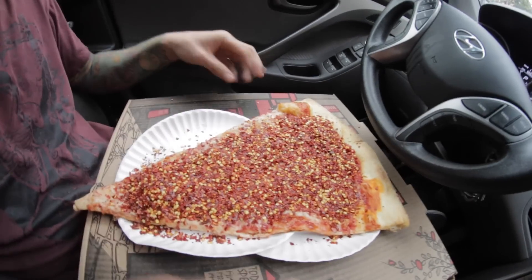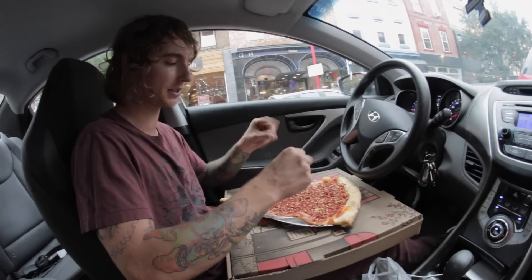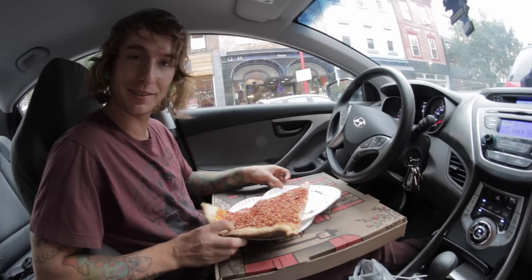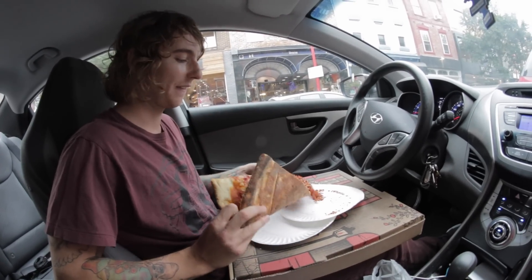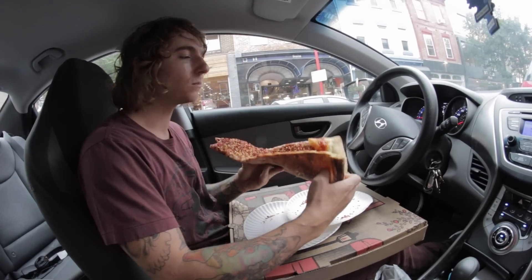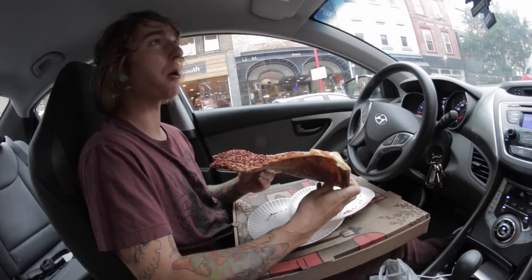That's a lot. Tried this challenge yesterday, and my camera SD card was full halfway through, so I had to stop. Restart it today, but oh man. Here we go. It's good pizza.